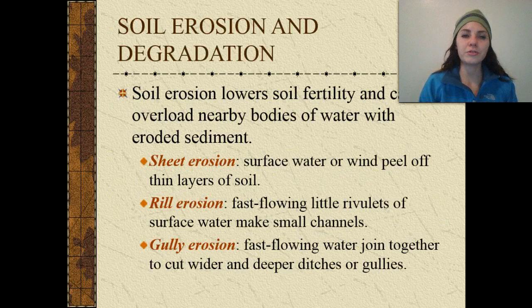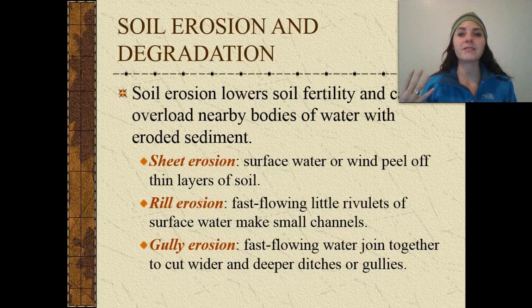Soil erosion lowers soil fertility, and it can overload nearby bodies of water with eroded sediment, basically filling up those bodies of water. We've watched a couple of films that talk about that, especially the Mississippi River flooding into the Gulf of Mexico.